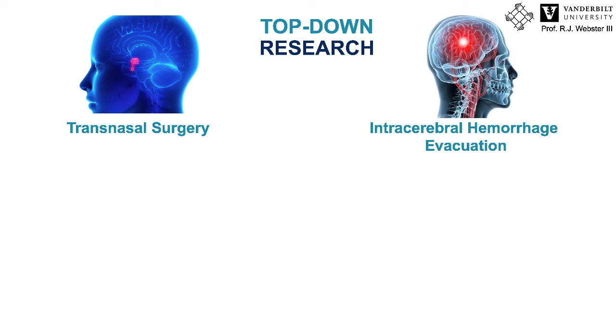It was natural to approach research top-down from an application perspective, and I think this is often done in surgical robotics. As we discuss with our medical collaborators, they identify an application, tell us about their challenges in surgery, ask us for improvements, and sometimes they see one of our robots and think it could revolutionize a surgical approach. So we did the same thing.